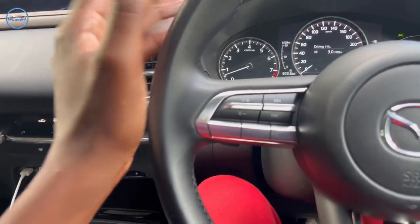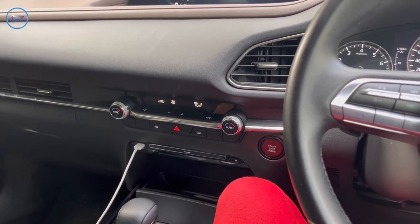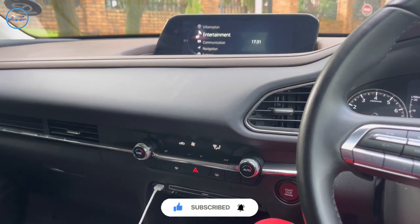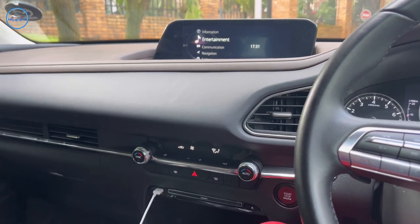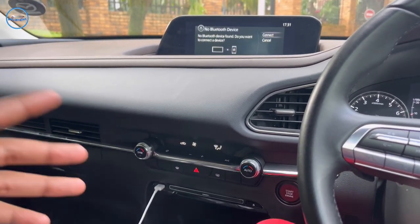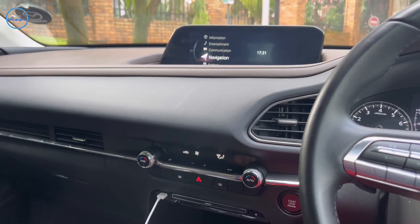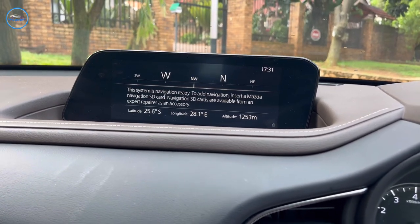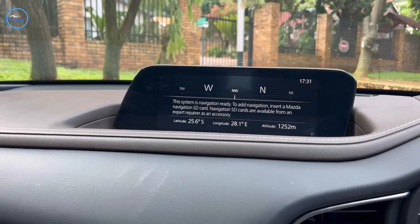You know the gearbox with the paddle shifts — this one also has that. For entertainment, we have Android Auto and Apple CarPlay, sponsored by the Bose sound system — perfection, the best you can ask for. Communication works when your phone is connected. The navigation I tried to use is asking about an SD card — I think you need to get it from Mazda, and I wonder why they didn't include it.